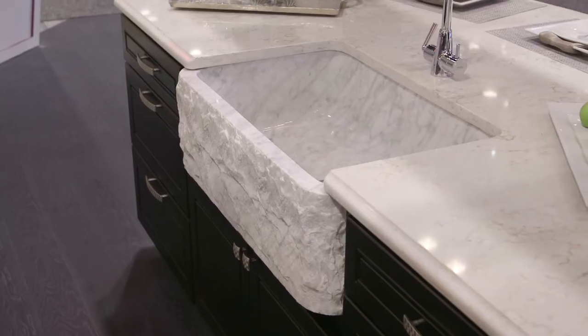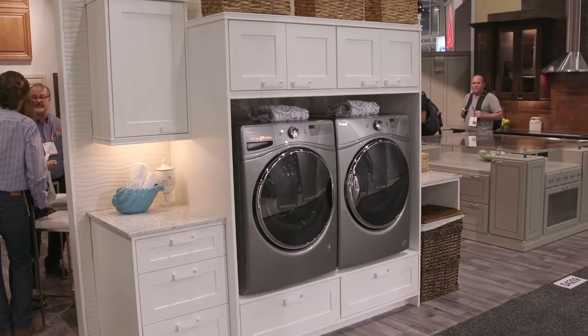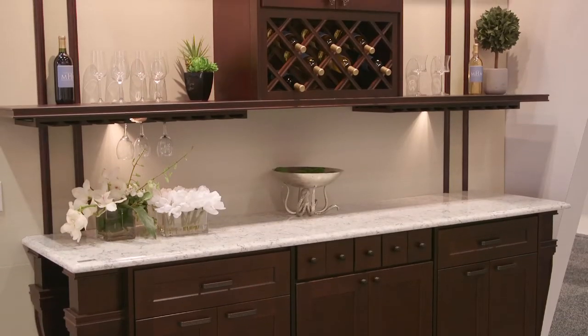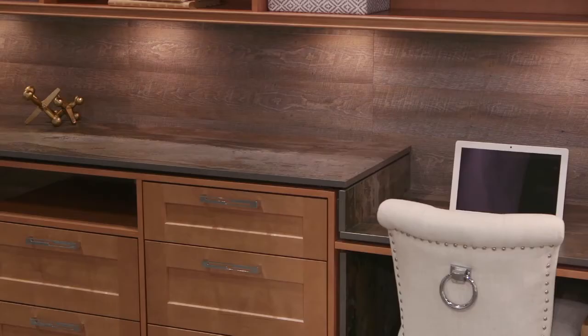What are some trends in cabinetry that you're observing? I'm definitely noticing mudrooms have really taken off, so we incorporated a laundry room design in our display here today. And people are trying to figure out what kinds of gadgets they can include in their cabinets so that it makes life easier. J&K has really been focusing on that as well.